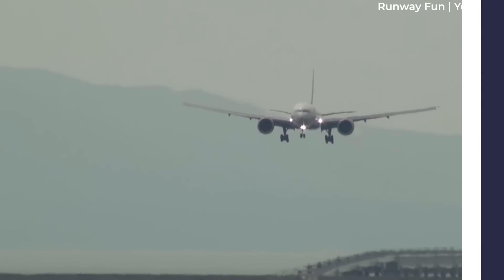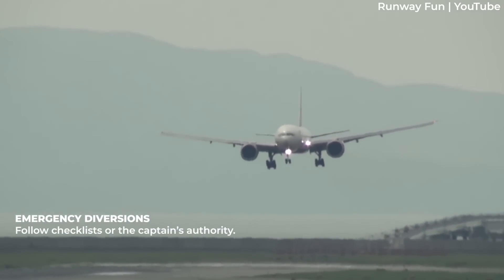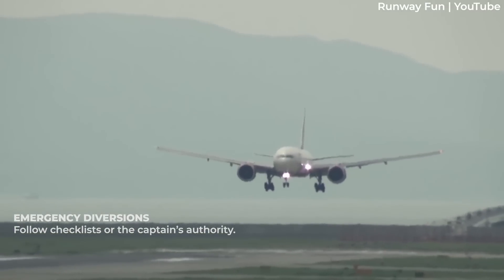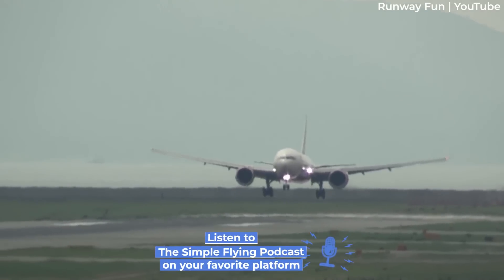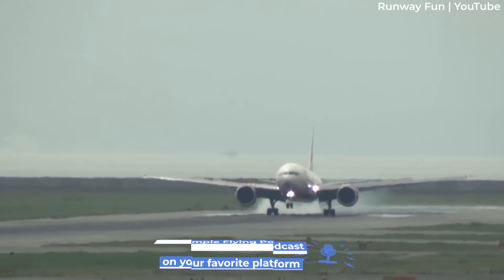Let's first examine emergency diversions. These follow checklists or the captain's authority. Phrases like 'land at the nearest suitable airport' or 'land as soon as possible' guide these decisions.